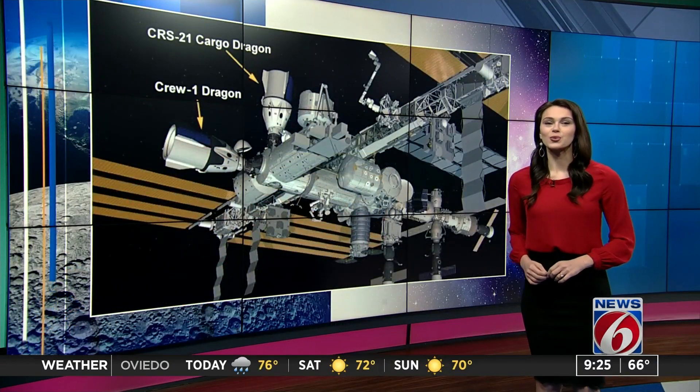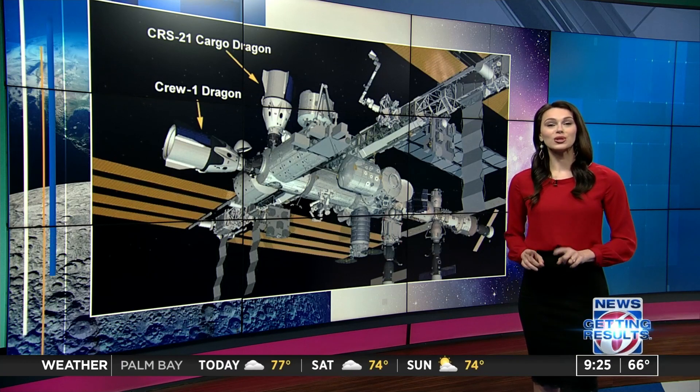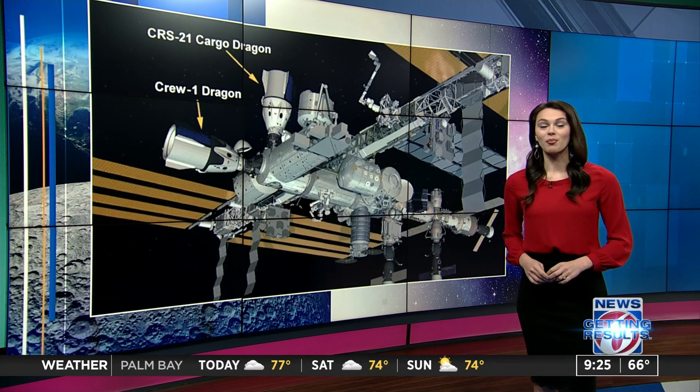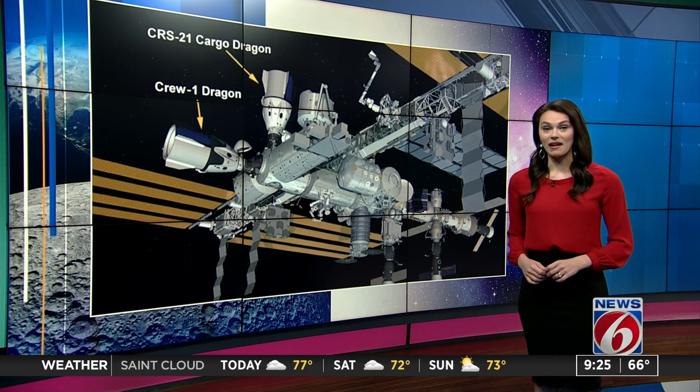This mission marks the 21st time SpaceX will make a supply run for NASA. By the way, the booster used in tomorrow's launch was the one that previously launched astronauts Doug Hurley and Bob Behnken back in May.